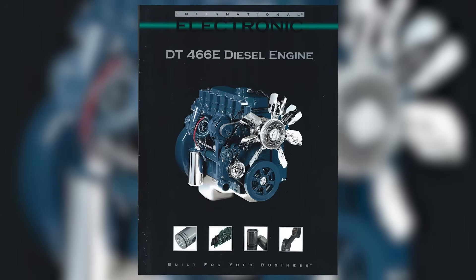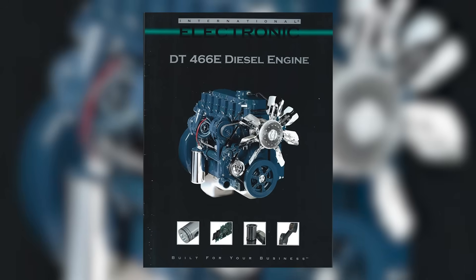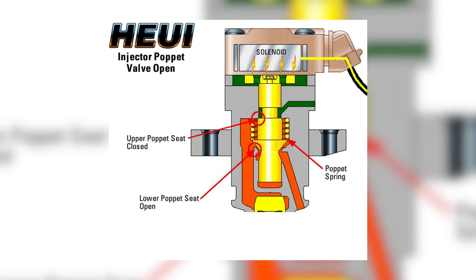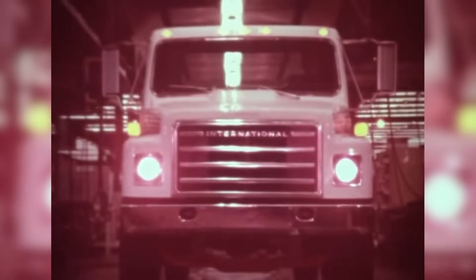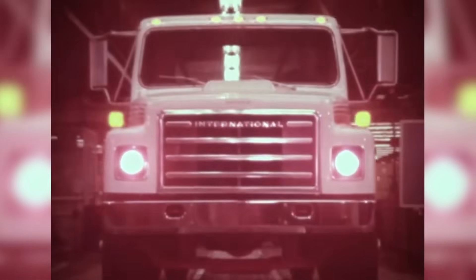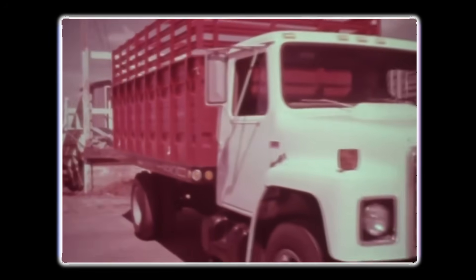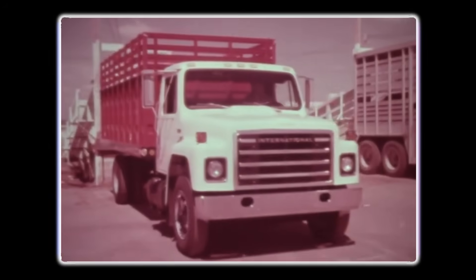Later models, especially the electronic versions introduced in the mid-90s, came with more complexity than many drivers wanted. The new electronic fuel injection system, known as HEUI, was supposed to make the engine more efficient and meet emission standards. But in practice, it often made the engine less predictable. Hard starts, stalling, and electrical gremlins became familiar headaches, frustrating drivers who just wanted an engine they could count on. For all its strengths, the DT-466 often left drivers wanting more.